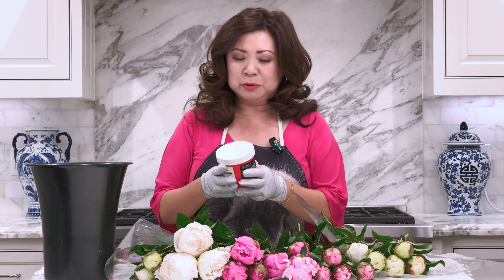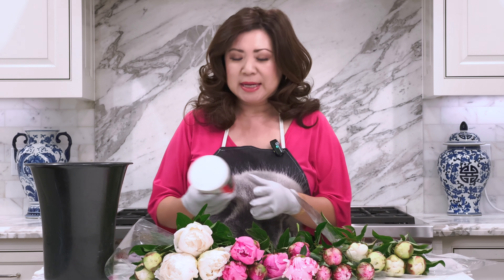Once you put your peonies in water, they bloom really quickly. What I have here is a bucket of lukewarm water with a couple of scoops of Floral Life in it. Floral Life is the preservative we use for all our cut flowers, and I'll put a link in the description below because you can buy it on Amazon if you don't have access to a wholesale flower market.